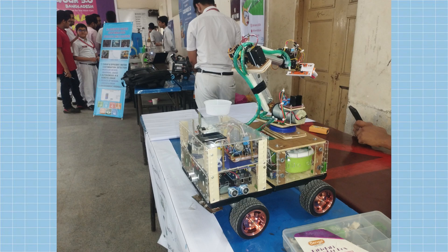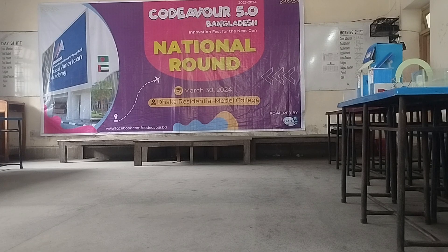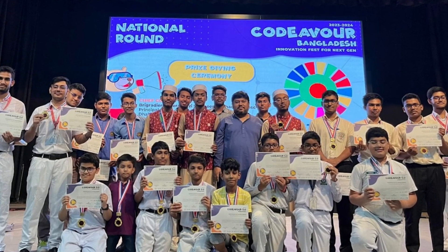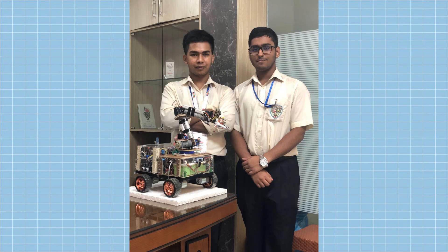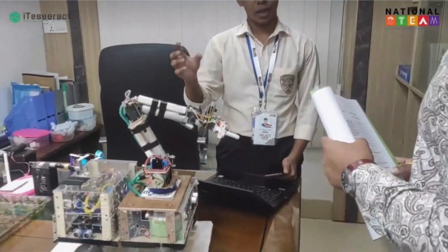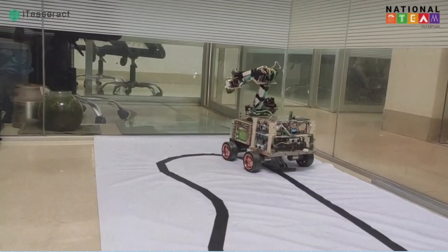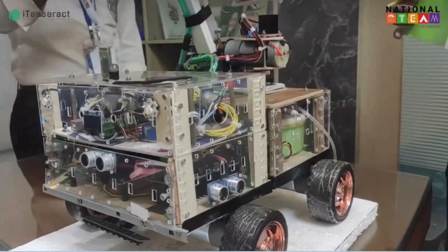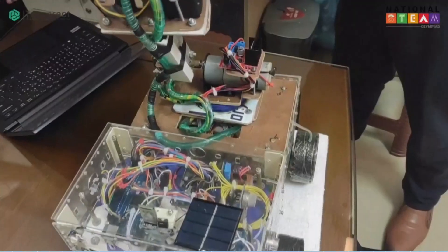The Bangladesh Selection Round and Final Qualification Round was held in Dhaka Residential Model College. We emerged as champions in the regional selection round and secured the second runners-up position in the Bangladesh final round. Unfortunately, due to a lack of funding, we were unable to participate in the international final round held in Dubai. Nevertheless, the experience of building this project as a team was invaluable. Let us now delve into the behind-the-scenes journey and explore the functionalities of this rover.